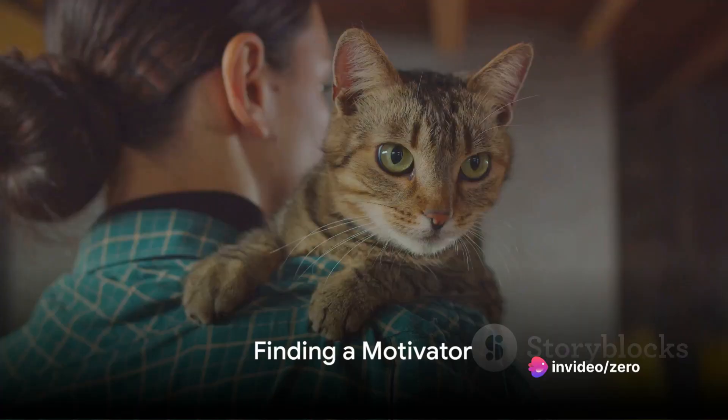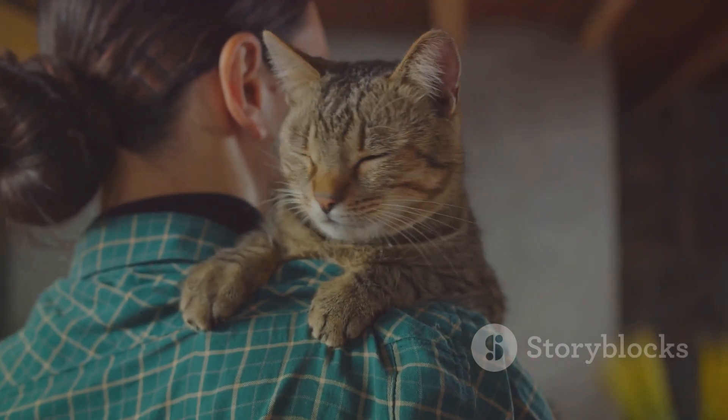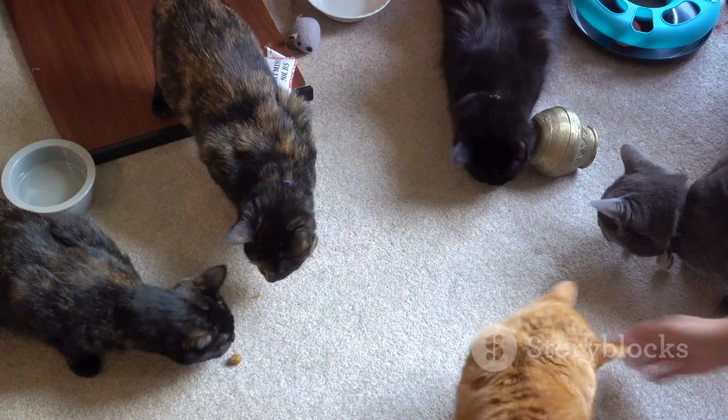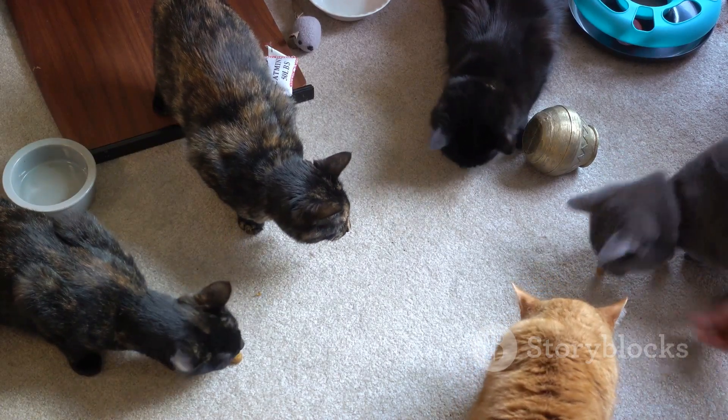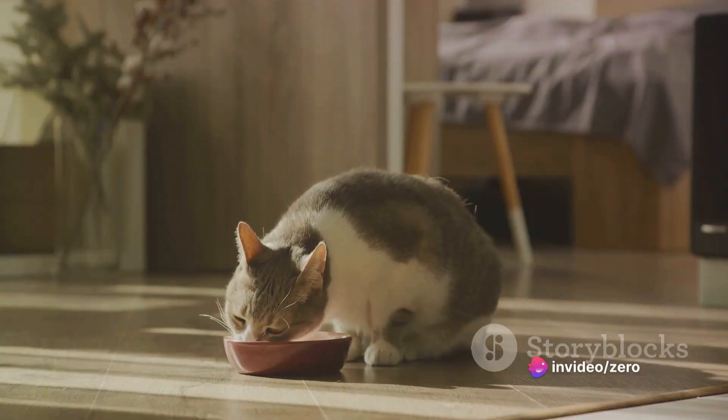Step 1: Find a motivator. Cats aren't known for their desire to please their owners in the same way dogs are — they need a good reason to do something. For most cats, this comes in the form of a tasty treat. The key is to use small, bite-sized treats that your cat loves.